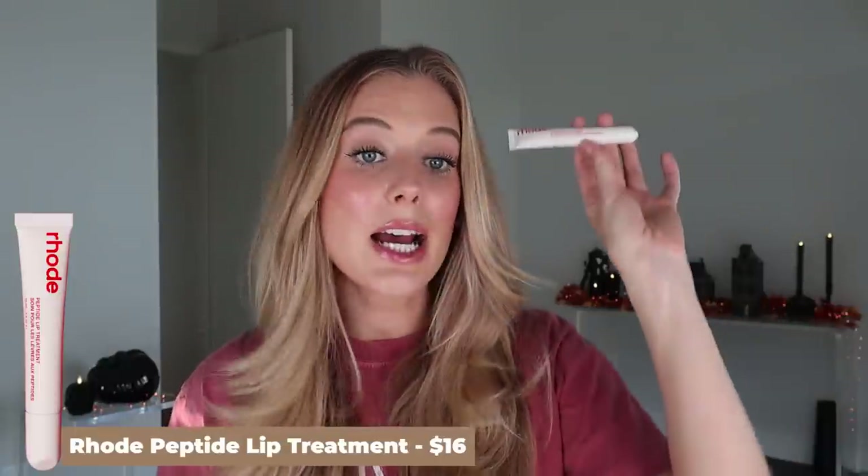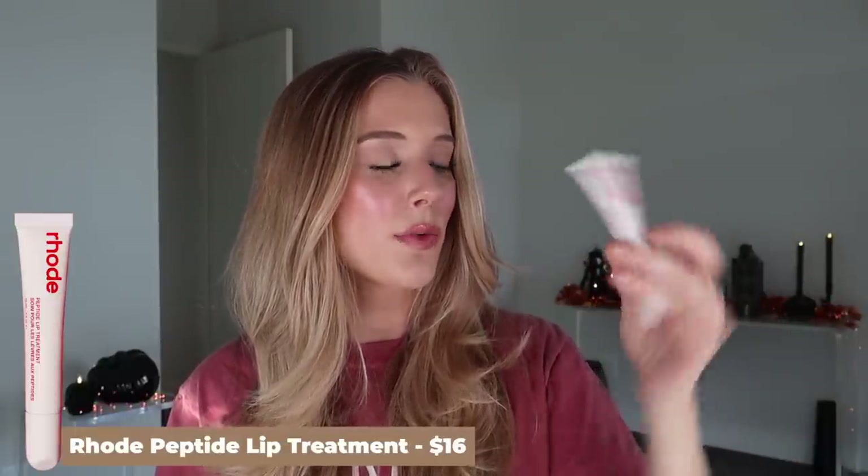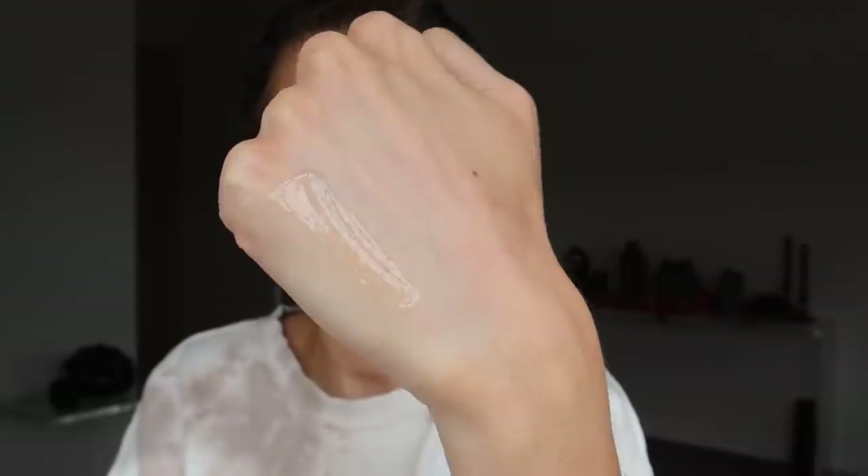Another Rode product is the Rode Peptide Lip Treatment in the scent Strawberry Glazed Donut. These peptide lip treatments have very nice ingredients including shea butter, vitamin E, vitamin C, a tripeptide, babassu oil, cupuaçu butter, and lactic acid. I was really excited to test this out because based on the marketing campaign I thought it was going to have a light reddish strawberry tint, but it's not tinted at all — it's just their original clear formula with a different scent. While I don't get donut from this really at all, I love the way that this smells. To me it's more like strawberry shortcake — or you know what this really reminds me of? Frankenberry cereal. It's so good. I'm addicted to this right now.